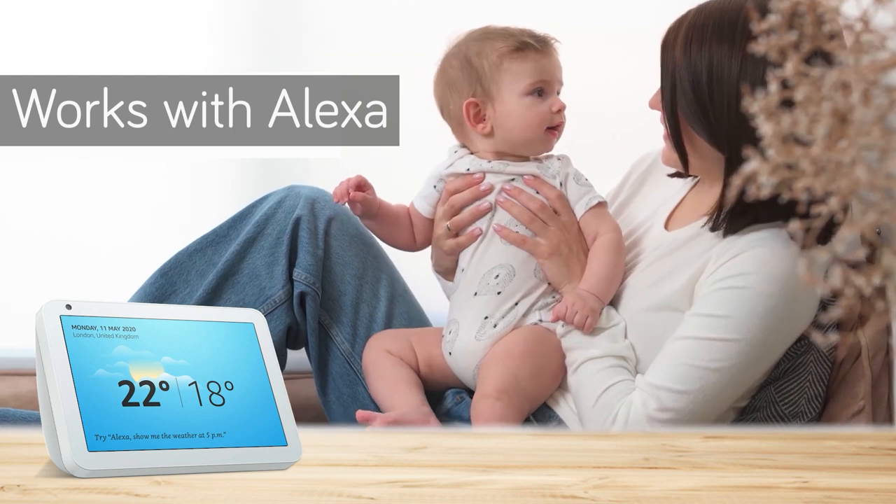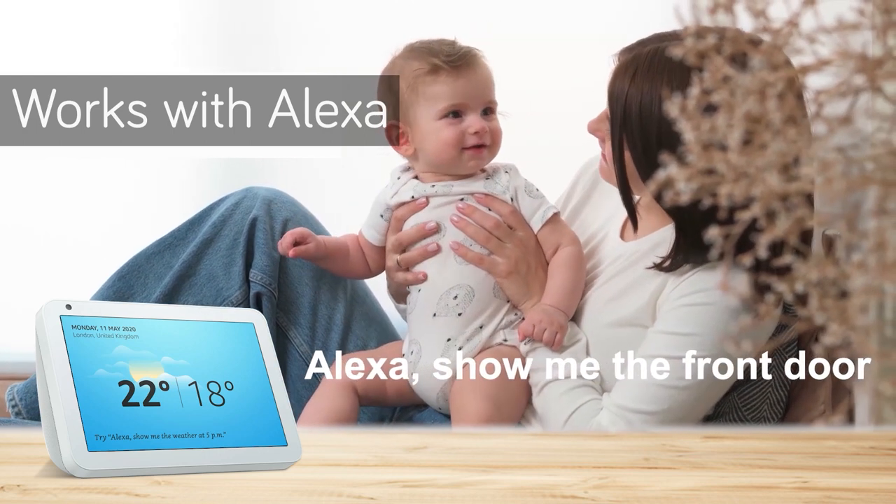Use voice command via Alexa to see what's happening. Alexa, show me the front door.